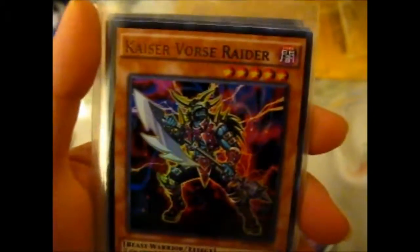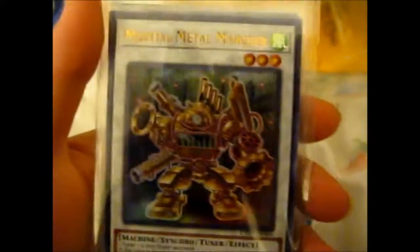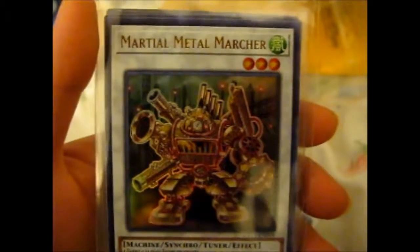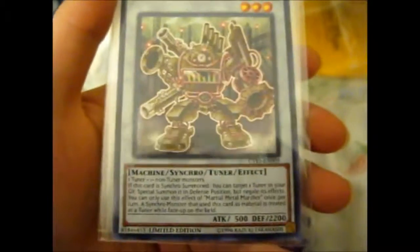So far these three are super rare. Here we have an ultra rare — a Kaiservorcerater, cool. Another ultra rare — we have Martial Metal Marcher. Alliteration there!